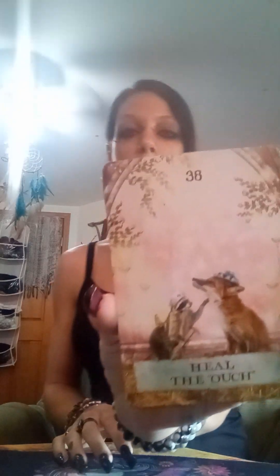Let's get the Enchanted Map Oracle. You can be working and focusing on healing right now. We have Solitude and Home — very nice.